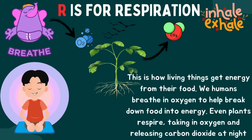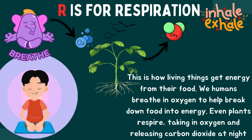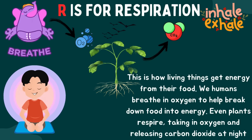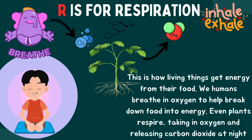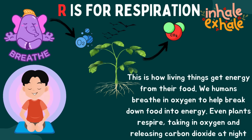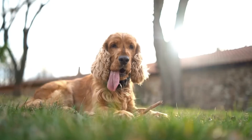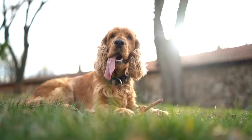R is for respiration. This is how living things get energy from their food. We humans breathe in oxygen to help break down food into energy. Even plants respire, taking in oxygen and releasing carbon dioxide at night.